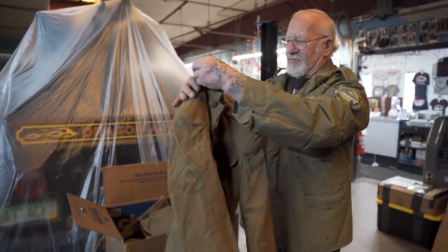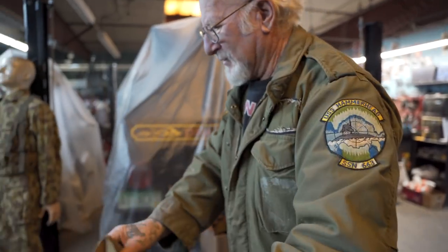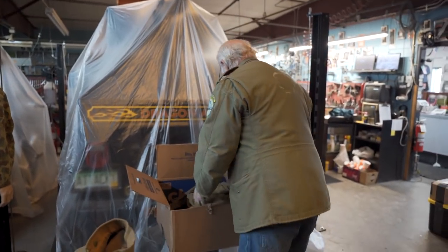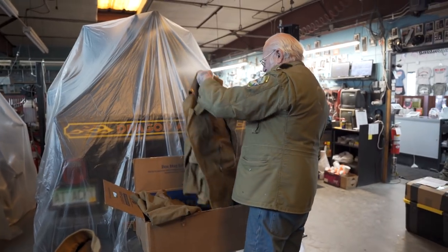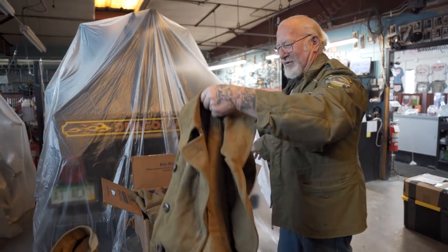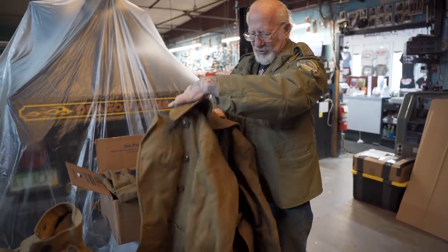Here's one of his tunics - Corporal, two stripes. They're pretty good at this. Yeah, look at this - his overcoat. This is very rare. Look what good shape it's in.